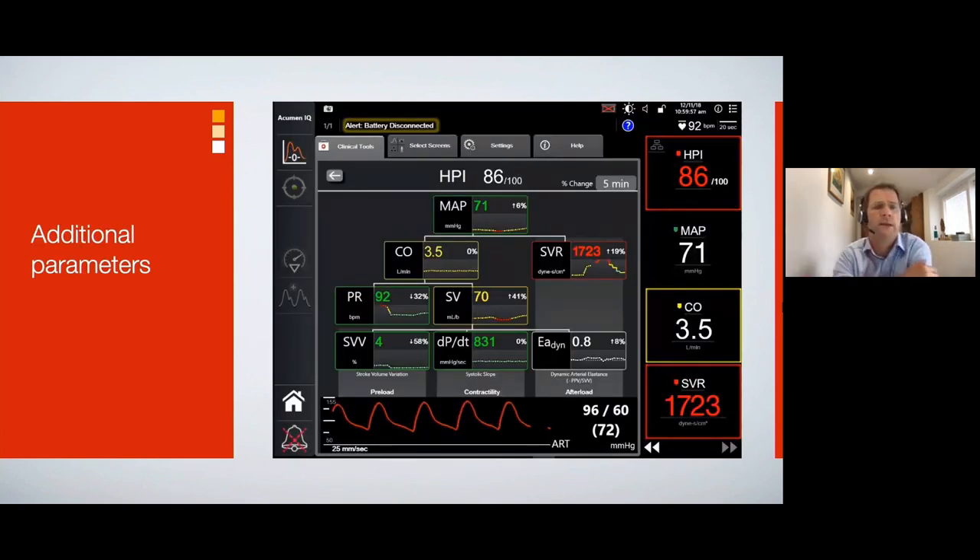Before we go into the Virtual Physiology Lab, a quick mention of some new parameters, which are explored in more detail in the full-length virtual lab available throughout the program. The first is EAdyne — dynamic arterial elastance — which is pulse pressure variation divided by stroke volume variation. It represents ventricular-arterial coupling and clinically measures whether a preload-responsive patient will increase blood pressure to a fluid bolus. We also have dP/dt — change in pressure over change in time — the systolic slope of a peripheral arterial waveform, serving as a surrogate of left ventricular contractility. These will be explored in more detail in the upcoming physiology lab. Thank you very much for your time — I hope you enjoy the lab.